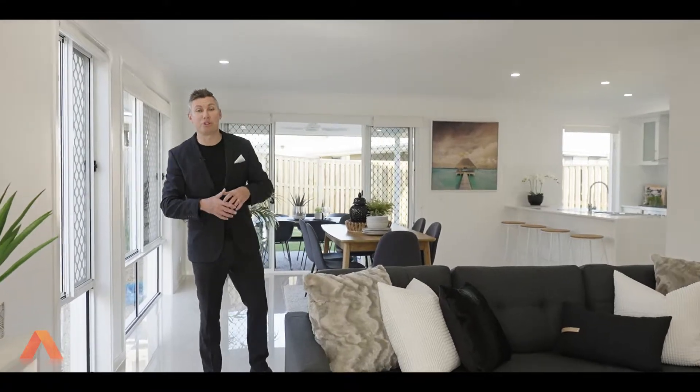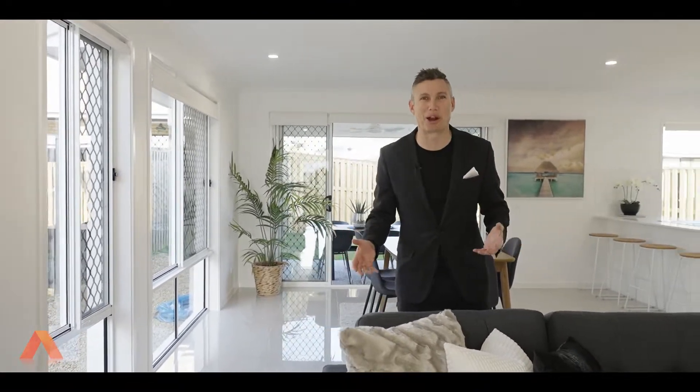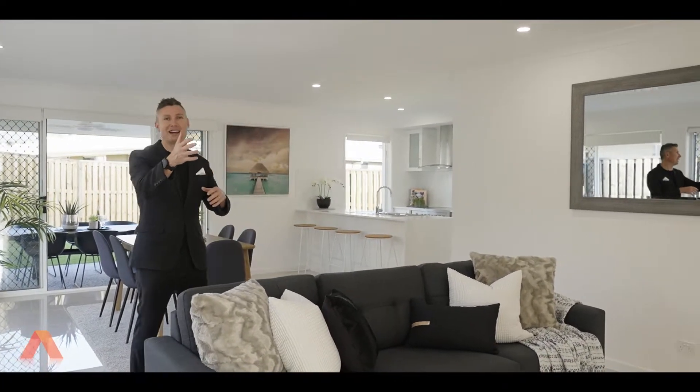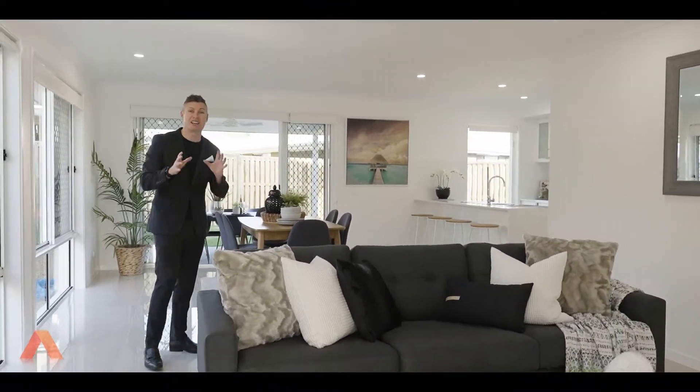As soon as you enter the home, what's appealing is that it is brand new — it even smells brand new. This is the downstairs living, this is where all the action will be. As soon as you walk in down the hallway you are greeted by the living, the dining, and the kitchen.